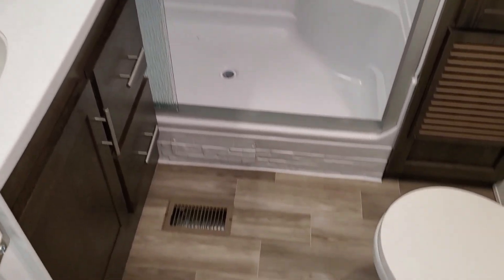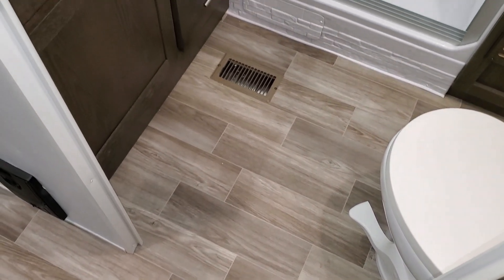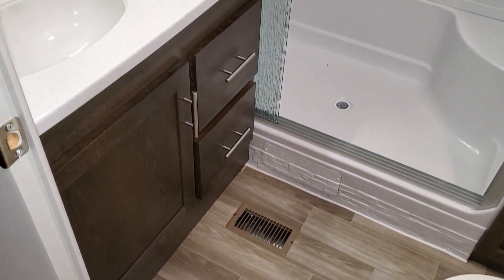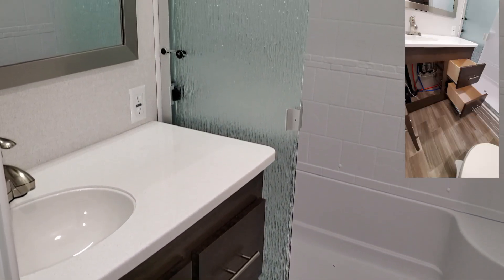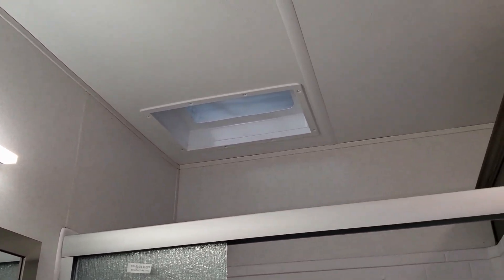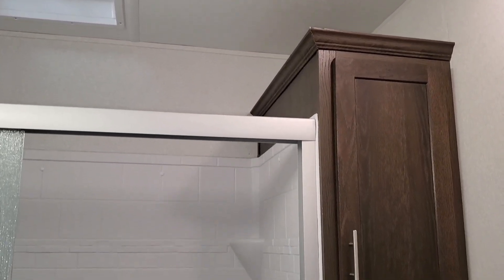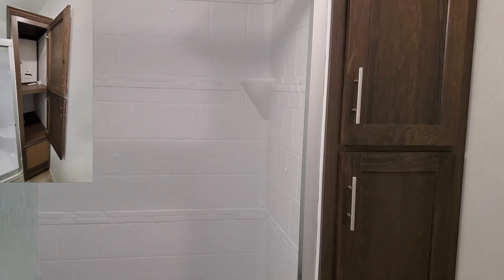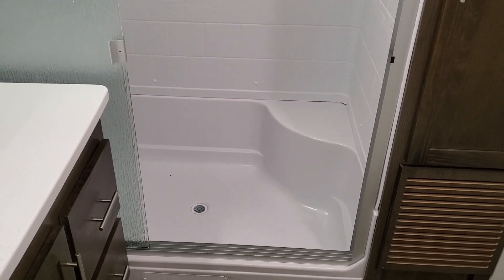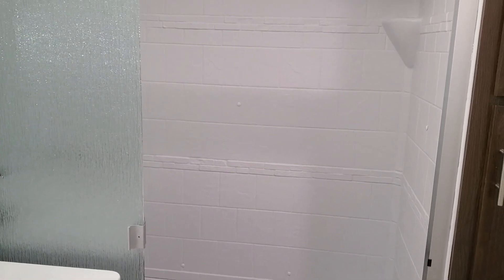Over into the bathroom area here. You have a foot-flush toilet, a good-sized bathroom sink with counter space, and a couple of drawers. Lots of ceiling height even in the bathroom, with a little skylight up above and some storage. You've also got a three-piece sliding glass shower door with a little sit-down seat inside.